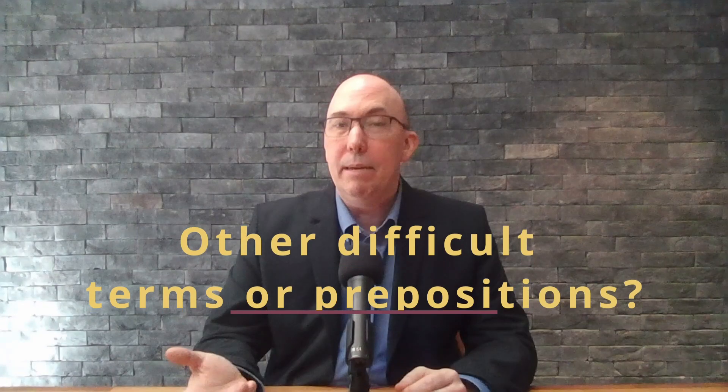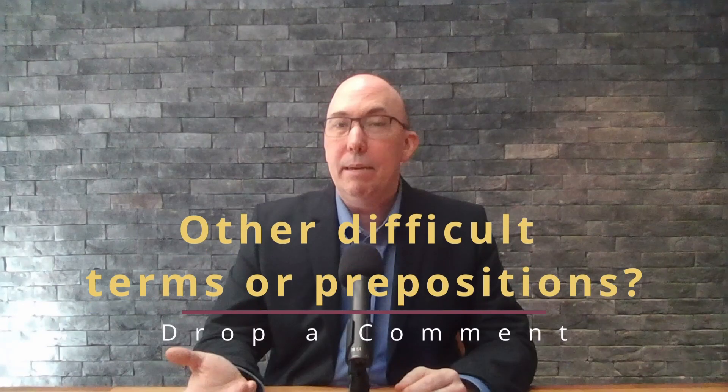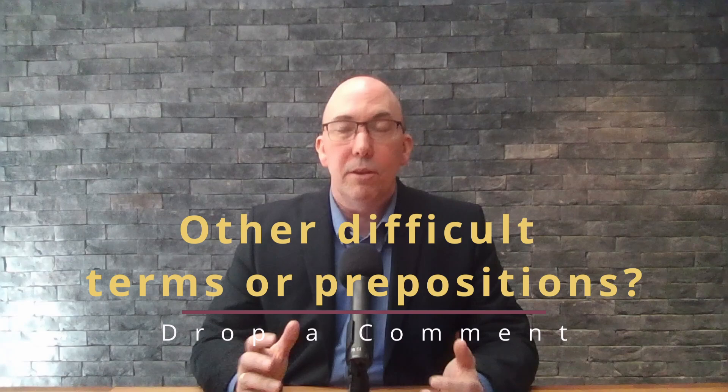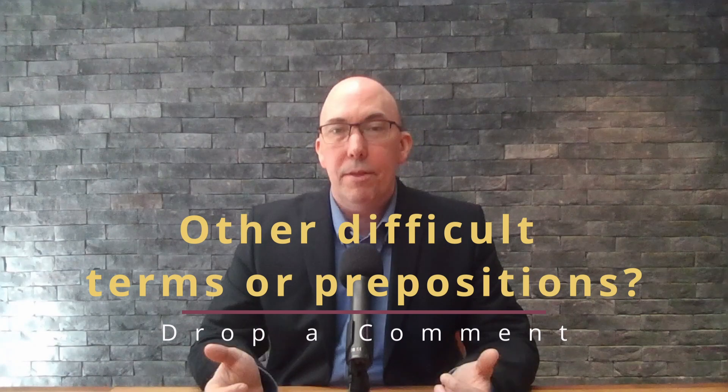Are there any other prepositions, grammar terms, or maybe email terms that you have difficulties with or questions about? If there are, please post about them in the chat. Ask any questions, and if there are some interesting ones, I'll definitely do another video on them and include more examples.